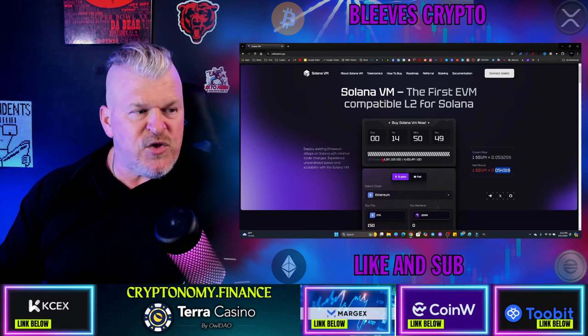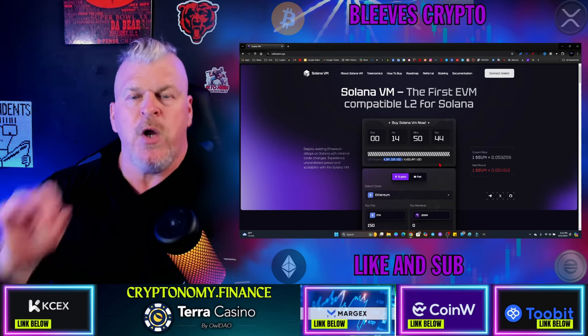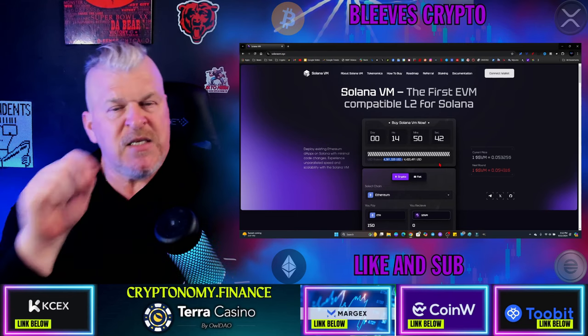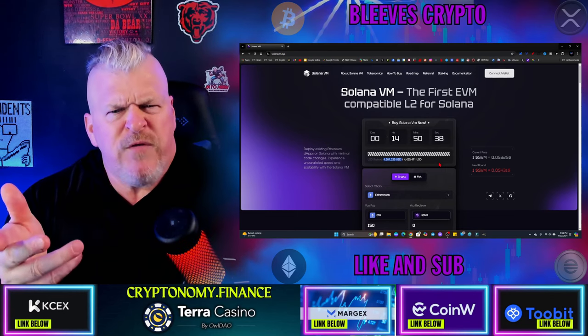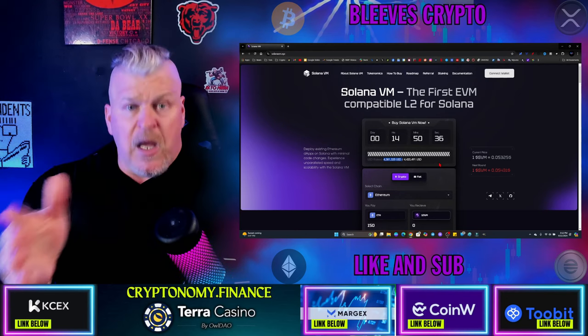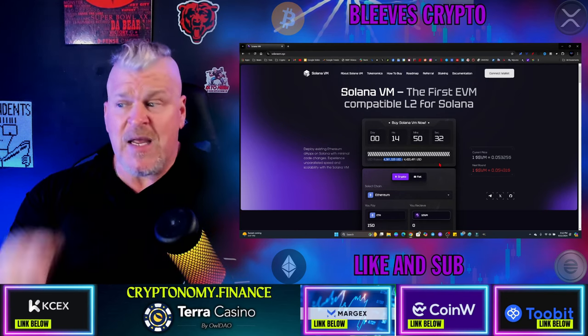They've raised, as you can see from this, $4.4 million so far. So they are deep into this. This is one of those launches that you look for all of the time — this is one of those where there's a lot of people invested early on. There's an incredible opportunity here.